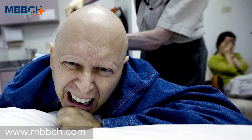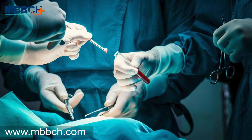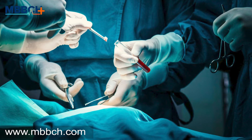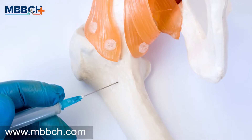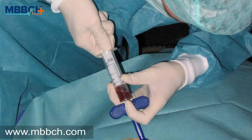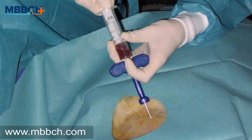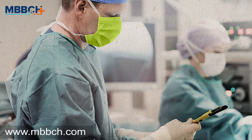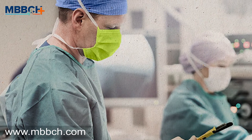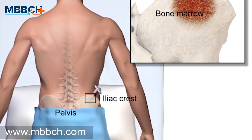Is a bone marrow biopsy painful? A biopsy pain is reported to be average, short-lived, and not as severe as anticipated. According to some studies, the pain of biopsy is linked to the duration and difficulty of the procedure. The pain is usually less if the biopsy is completed within 10 minutes. Another factor that determines the severity of your pain is your anxiety level. People who understand bone marrow biopsy usually experience lesser pain than others.